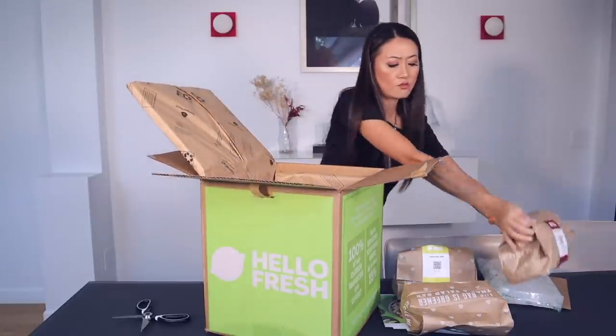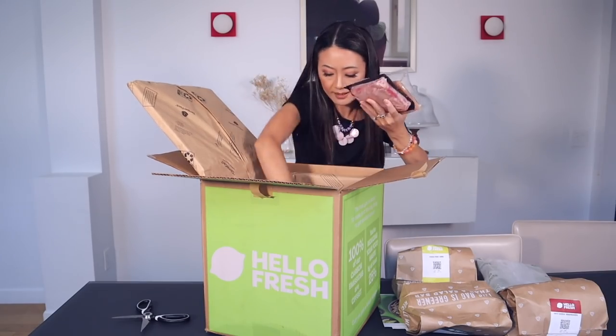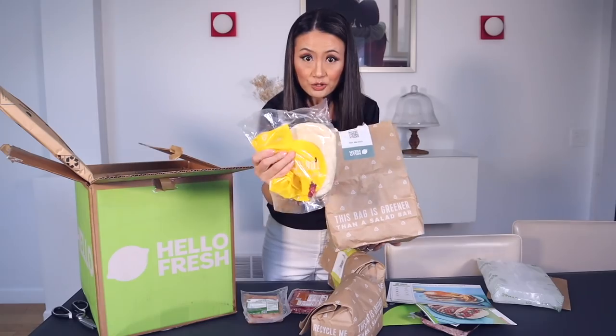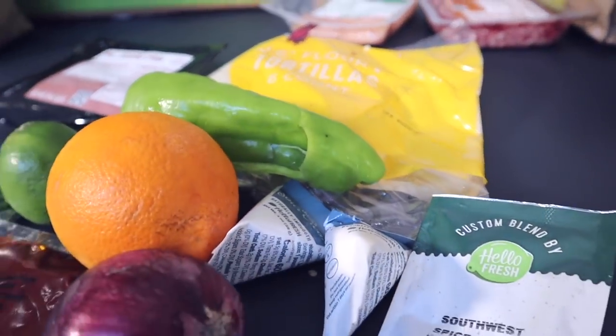Kids will love all this — tacos, burgers, so many options! And here's the meat pack on the ice. Just got back from a vacation. HelloFresh is perfect. Tomorrow my kids go back to school and I didn't have time to go to the grocery store. The average trip is 41 minutes. All the ingredients are pre-portioned, so easy.